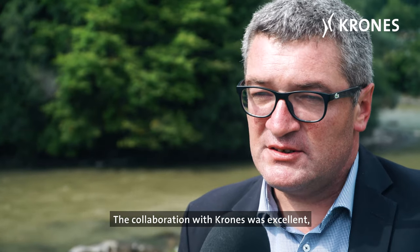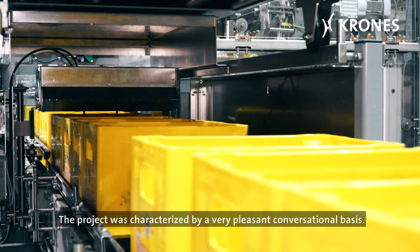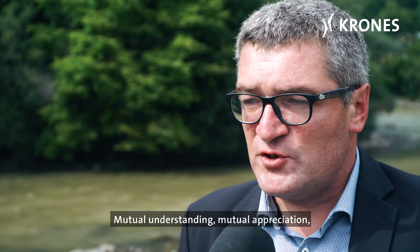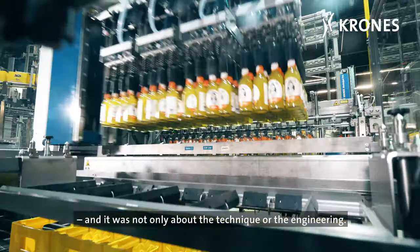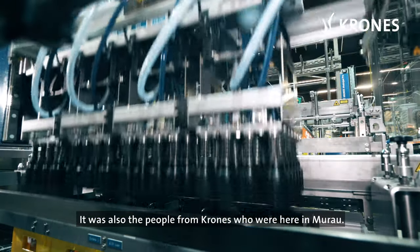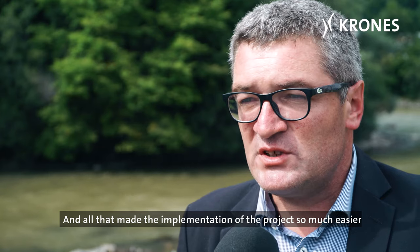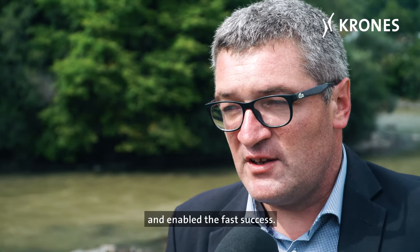The collaboration with Krones was excellent — I don't think there's a better word for it. The project was characterized by a very pleasant conversational basis, mutual understanding, mutual appreciation, but also mutual concessions. And it was not only about the technique or the engineering. It was also the people from Krones who were here in Murau. They really understood Murau. And all that made the implementation of the project so much easier and enabled the fast success.